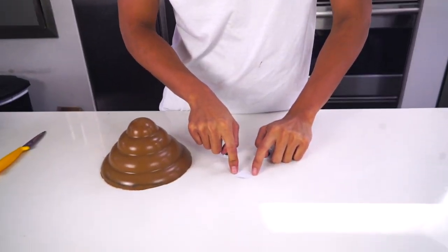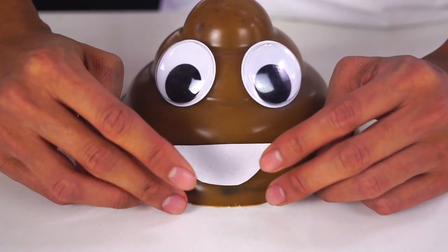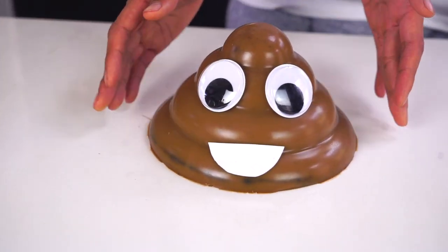We have the eyeballs and the mouth right here. I'm going to go ahead and stick them on, then I'm going to put on the mouth right there. Wow, look at it — it's beautiful, my beautiful poop emoji.